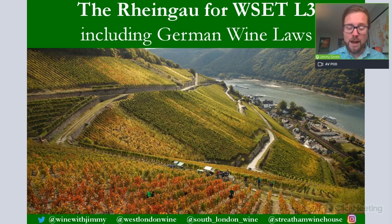Please, if there are any comments or questions, pop them in the YouTube comments section below this video or get in touch on social media. I am on the far left-hand side at Wine with Jimmy, and there are my two wine schools in Fulham and Streatham — West London Wine and South London Wine — and then Streatham Winehouse, which is my wine bar.